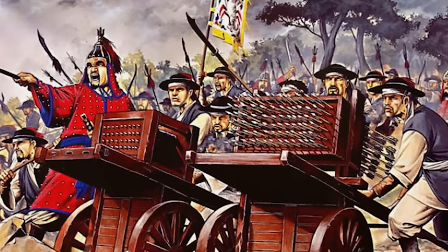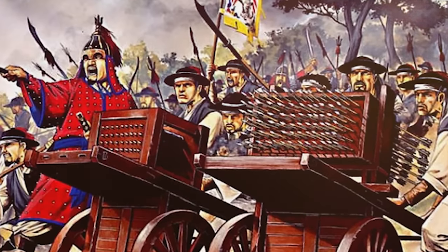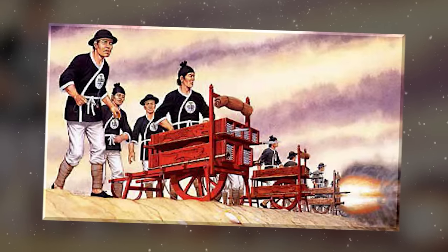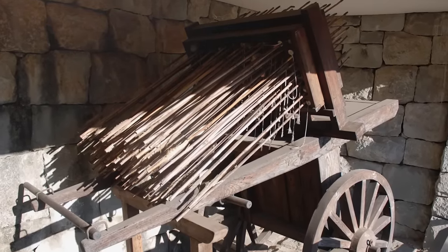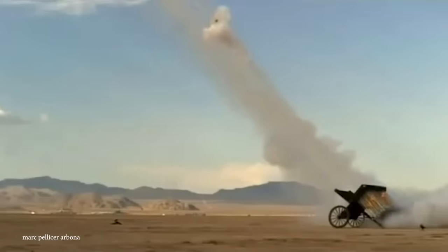In the 1590s, Toyotomi Hideyoshi led two attempts from Japan to take control of Korea as a launch pad to overrun China, but was met with fierce opposition. Historians believe it was the technological breakthrough of the Hwacha, along with Korean naval ships, that forced the Japanese to abandon their invasion plans. Hundreds were deployed across the peninsula, each able to fire a volley of 100 rocket arrows or 200 small bullets at a time, helping 3,400 Korean troops repel 30,000 Japanese troops.